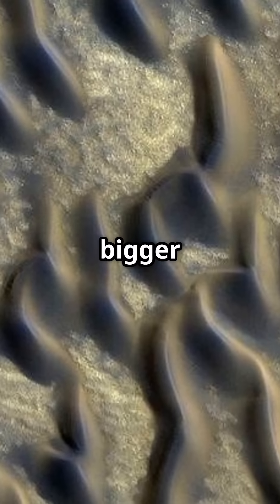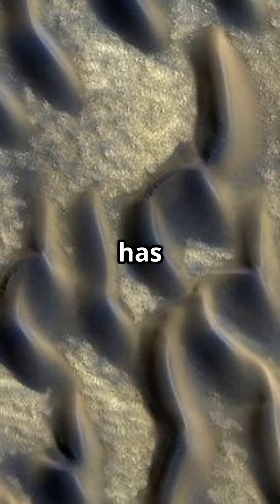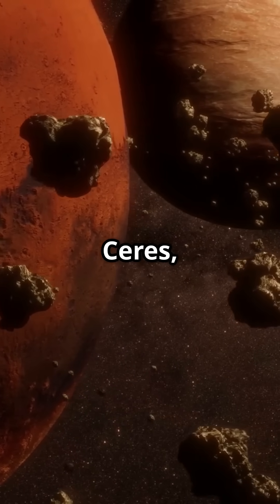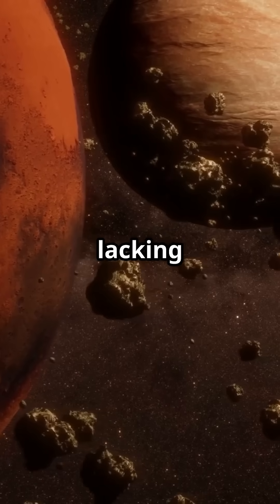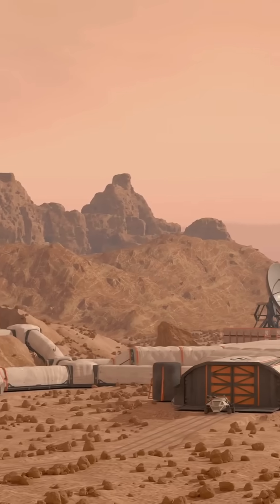Which brings us to a bigger point: these glass structures aren't unique to the moon. Impact glass has been discovered on Mars. They likely exist on Vesta, Ceres, and even large asteroids throughout the solar system — anywhere lacking an atmosphere and subject to violent impacts and volcanic events.